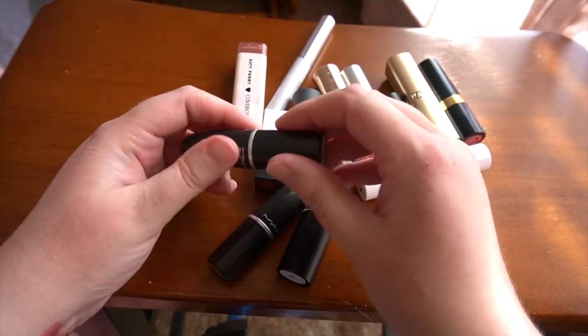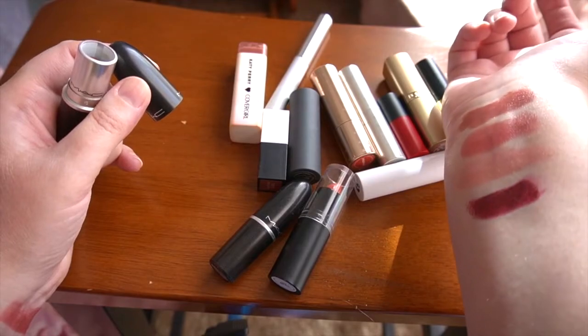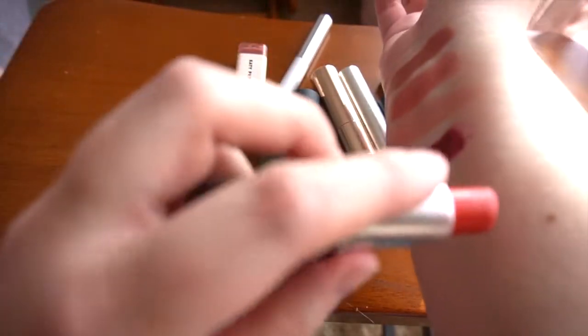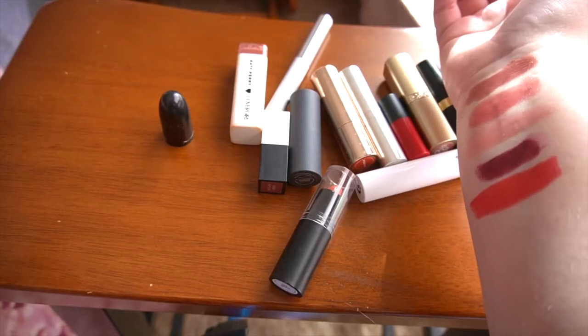Another MAC lipstick — this one is in Diva. I absolutely love the color, but it is starting to smell off as well, so it will be going in the trash. MAC's My Inner Femme — my all-time favorite red color. Still smells good, so I'll be keeping it.